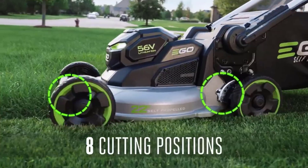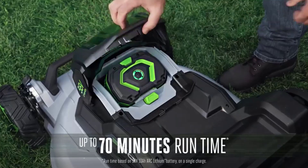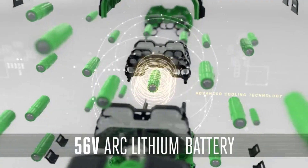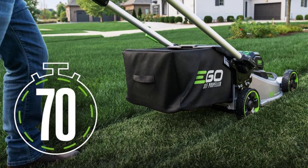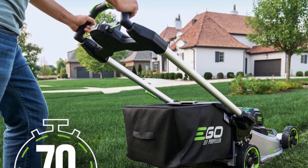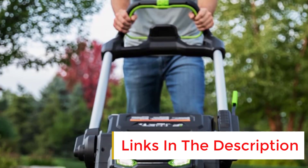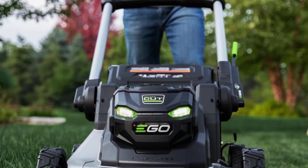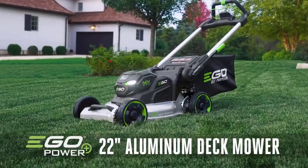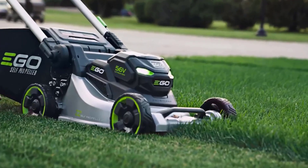The handle can be tailored to users of various heights and folds down for compact storage. Starting the blade is as simple as pressing the power button and pulling the lever on the rear of the handle; to activate self-propel you press one or both specific buttons on the handle. This unit comes with one battery that runs for 70 minutes on a single charge, leaving plenty of battery life after mowing. The battery easily pops in and out, and an indicator light on the handle shows battery level and any issues.